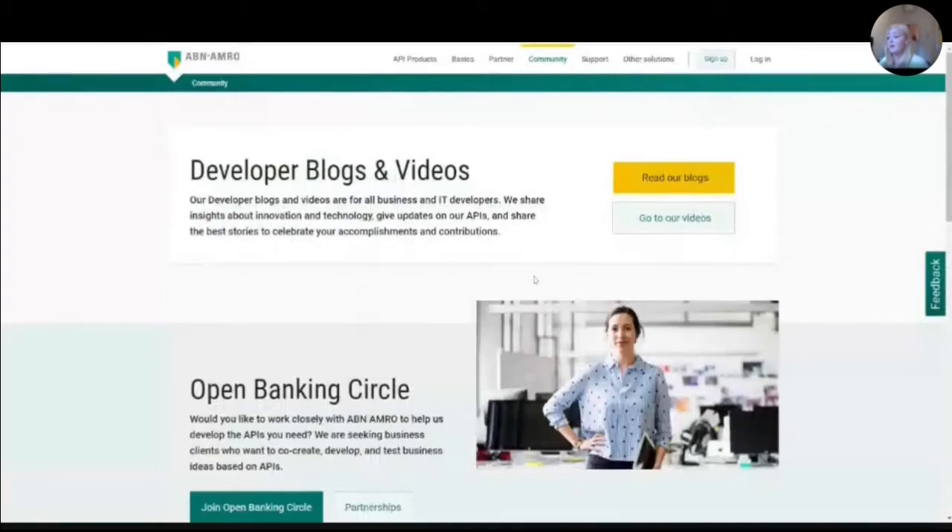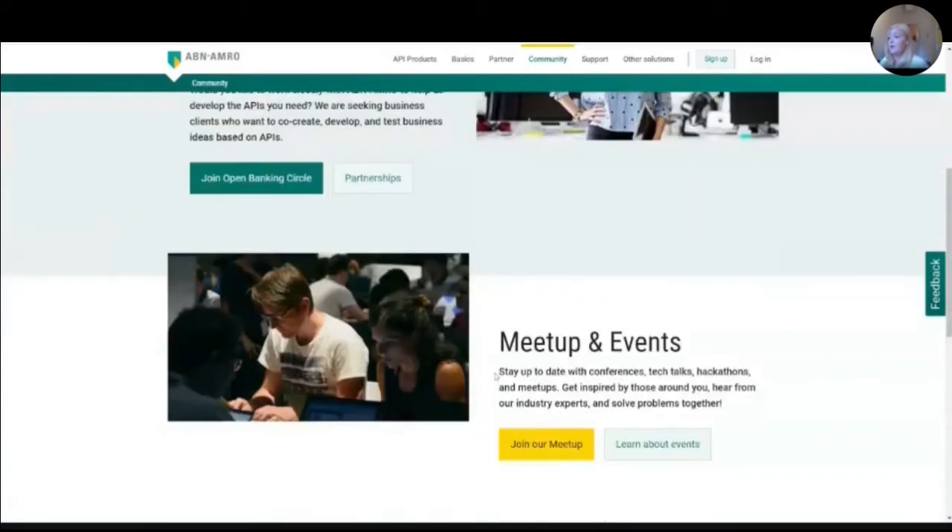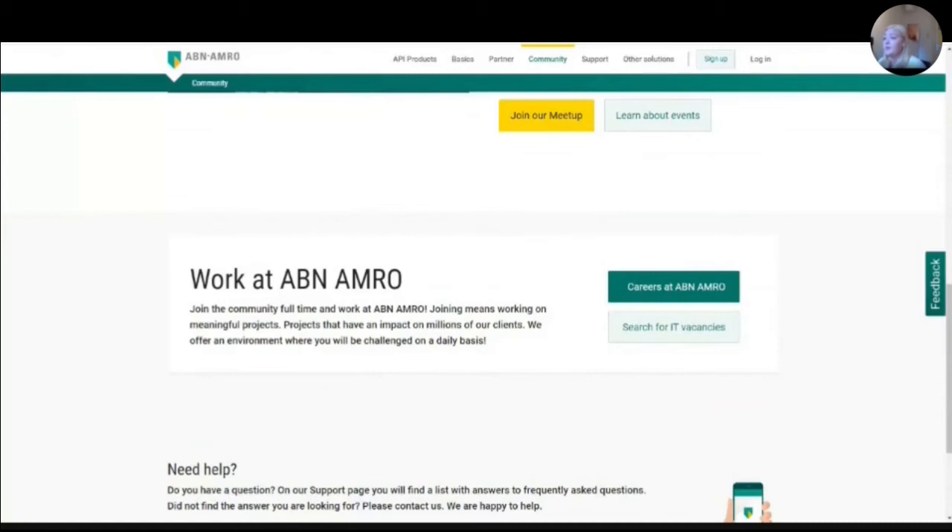Cooperating with our community is really important to us. We have an open banking circle where we want to interact with users in a cooperative way — to test API ideas so we can align our offering with what our clients want. For the more interactive part of our community, we have events and meetups. In general for the portal, we find it really important that different audiences can find their job-to-be-done as quickly as possible. We try to make the user and developer experience as good as we can. We're really open to feedback, and we hope you enjoyed this guided tour.